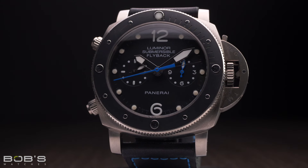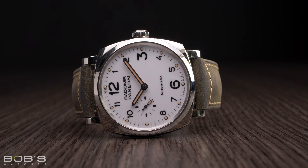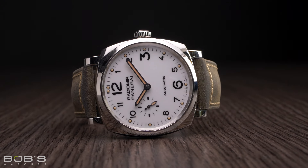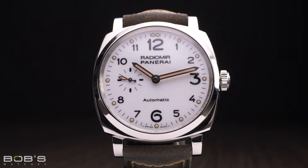The Radiomir collection gets its name from Panerai's first luminous material, which was radium-based and patented by the brand in 1916. Watches from the Radiomir collection largely follow the design of the original Panerai models that were supplied to the Italian Navy during the 1930s and 40s, and they feature large, cushion-shaped cases with luminous hands and hour markers.